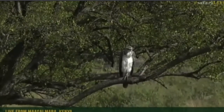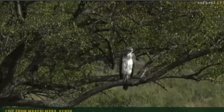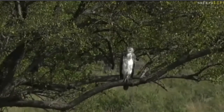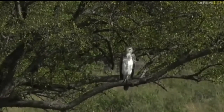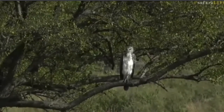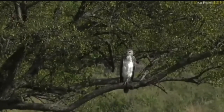We found ourselves a juvenile Martial Eagle. I got very excited when I initially saw a slightly different shade in the tree — I thought it could be a leopard or a carcass dangling up there. Yet it's this young Martial Eagle, and you'll find that it's definitely fledged from its nest.